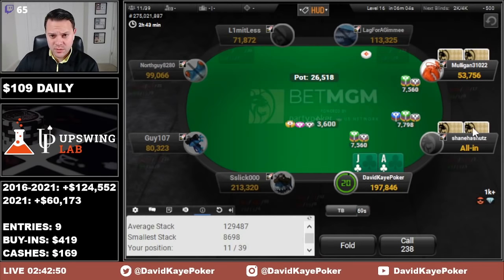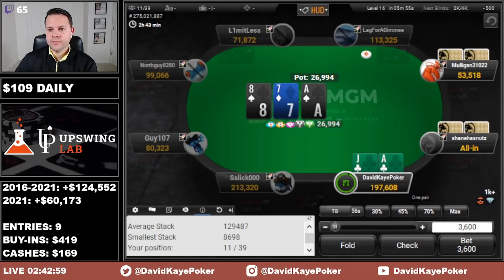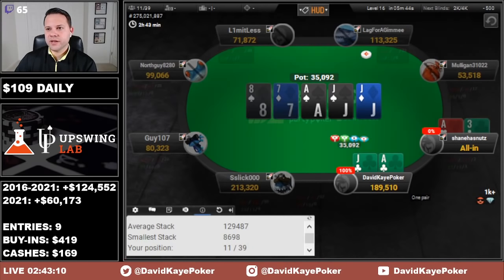Open Ace Jack suited — small blind flats, big blind jams for just slightly more. We can't re-raise so we're just flatting. Flop the ace — Ace-8-7. Going small here. Up against ace-3 and we get a full house by the end of it.